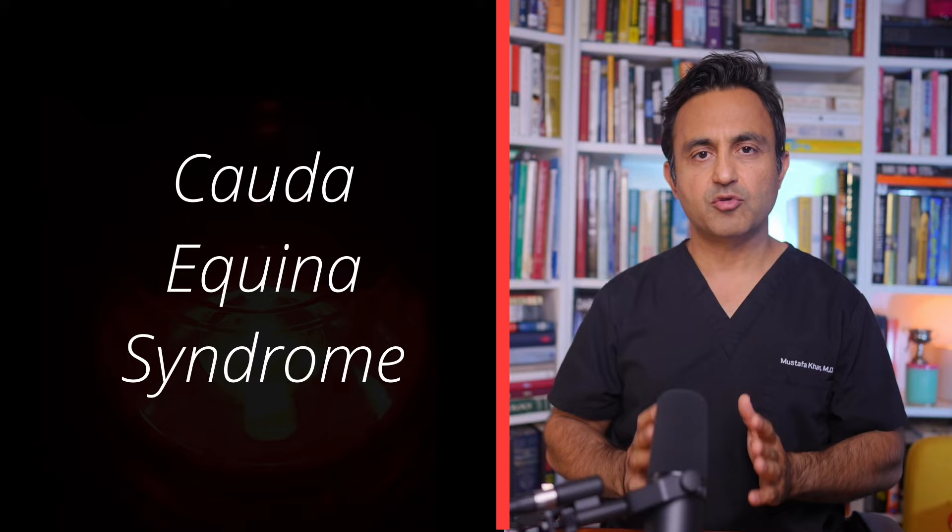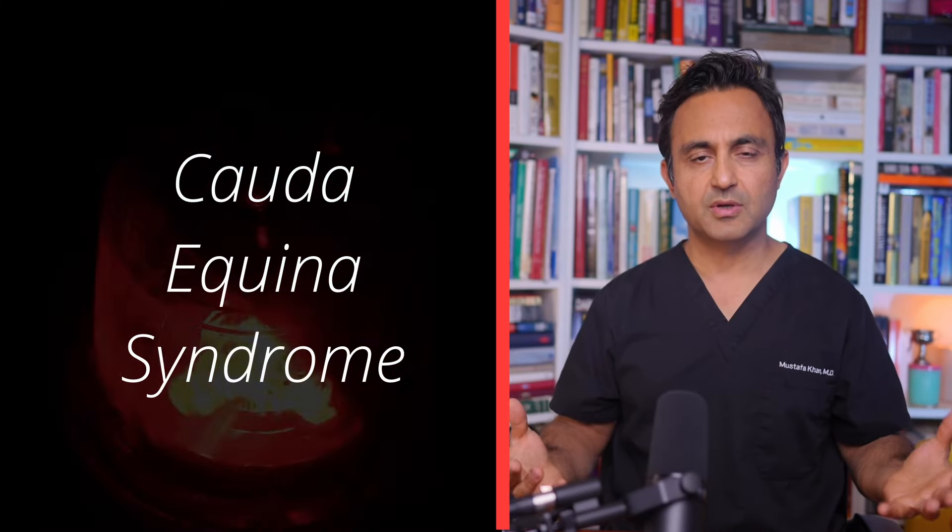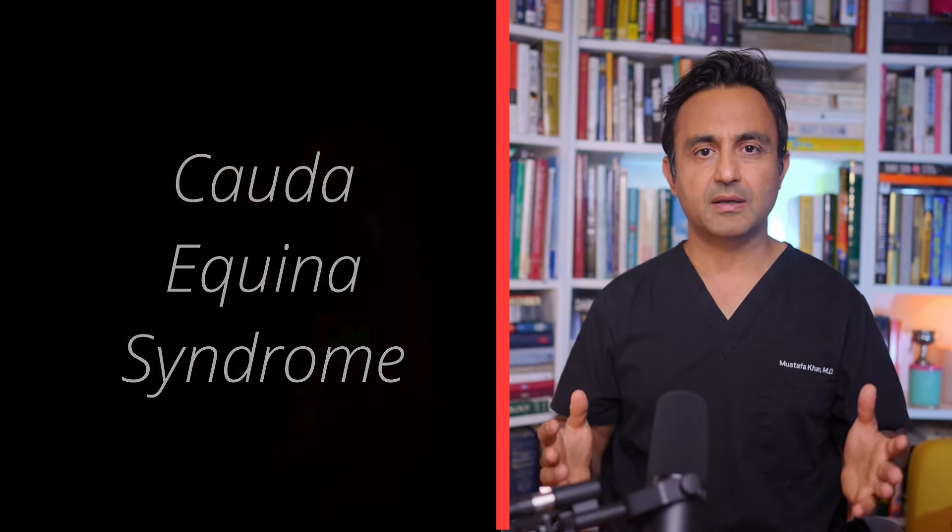Today, I'm going to show you a very interesting case of something called cauda equina syndrome. Cauda equina syndrome is a surgical emergency. So as a spine surgeon, when you see this condition, this has to be treated immediately.